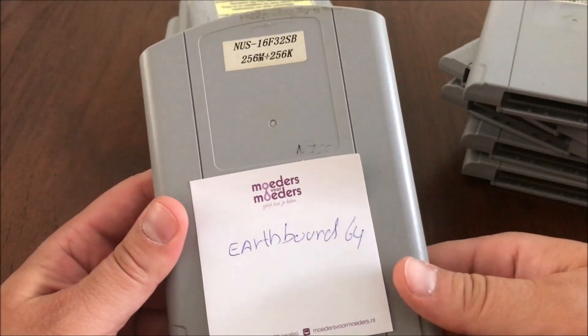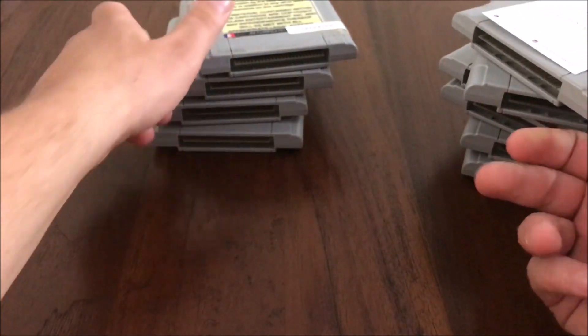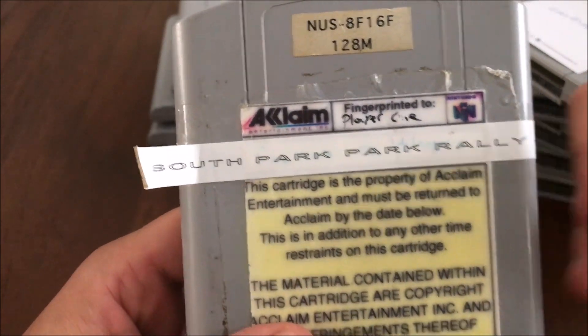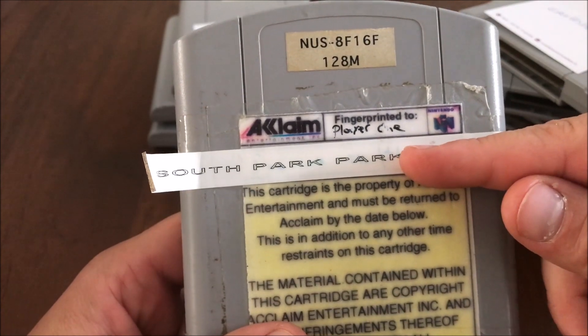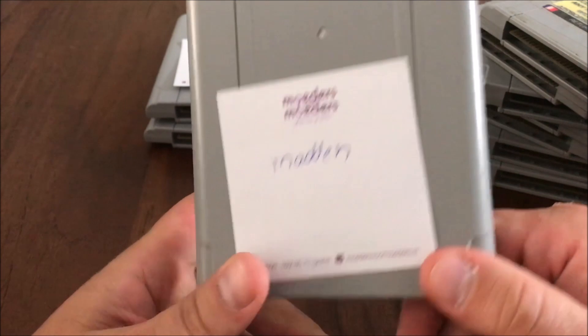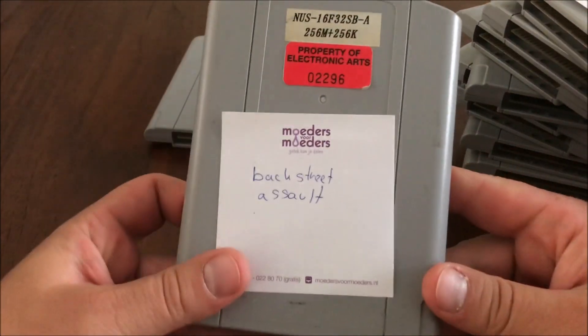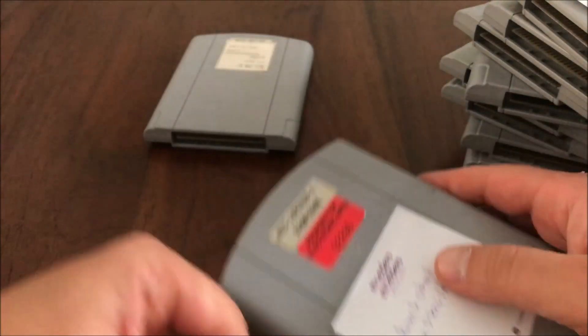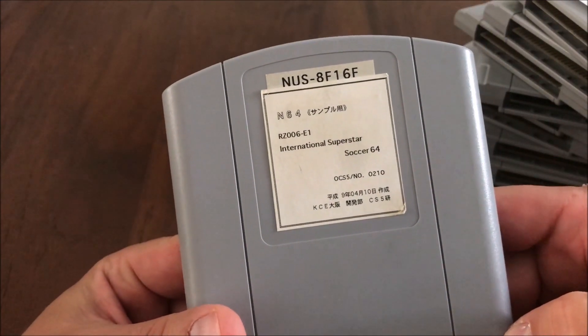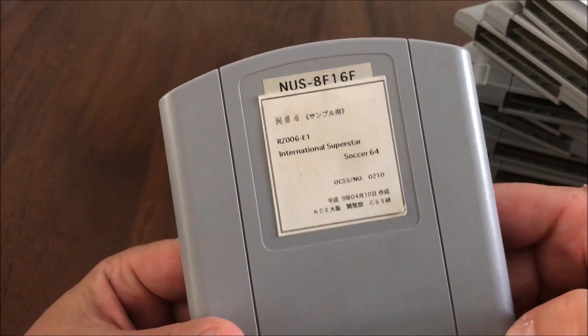South Park Rally — fingerprinted, player one. That was from a French Nintendo magazine back in the day. Madden 64 backstage. And here we have the last one: International Superstar Soccer 64.